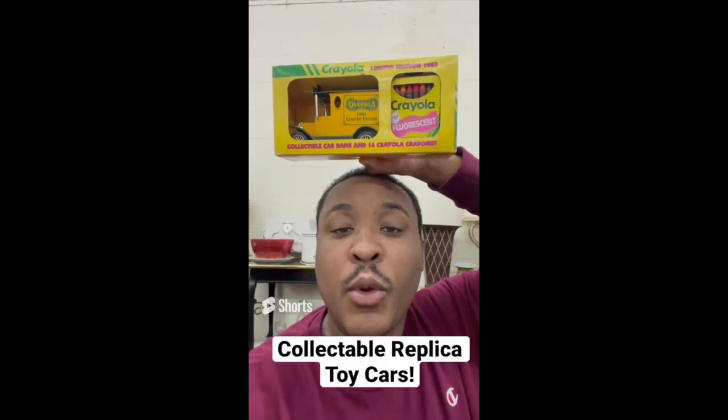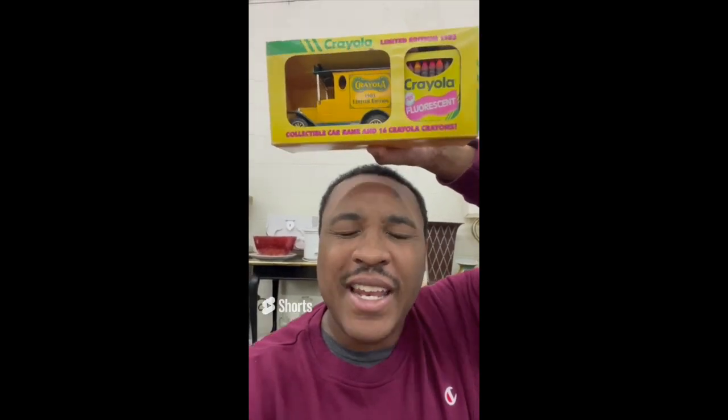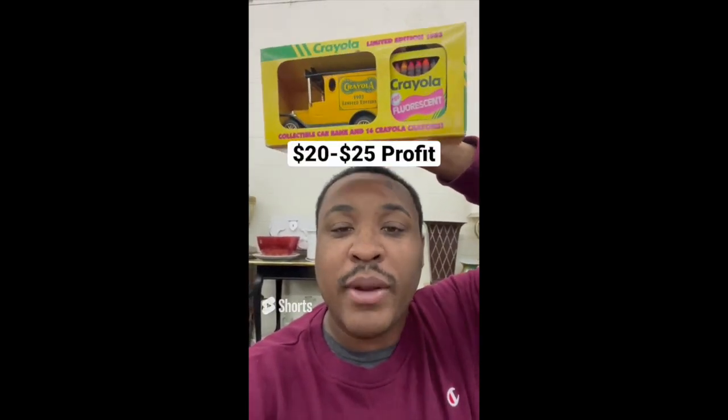Tips for making profit at the thrift store: be on the lookout for collectible toy car sets. This Crayola set is $1.89 and sells anywhere online between $25 and $30.